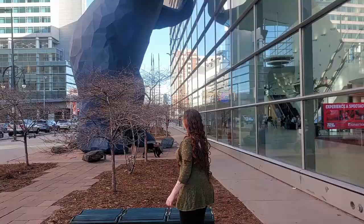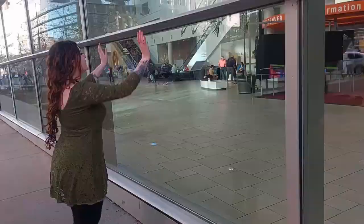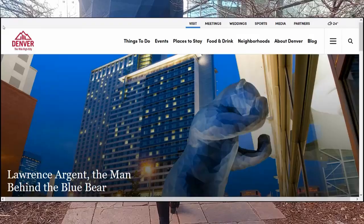I feel a childlike wonder and whimsy looking at this bear, and it seems like the bear is having those exact same feelings, peering in at the little humans and the giant hive they've built for themselves. It makes me look through the windows in the same way. From interviews he's done, it sounds like that's exactly what the artist, Lawrence Argent, was going for.